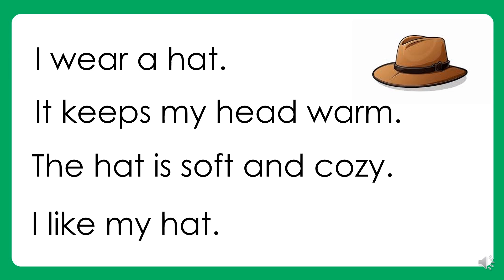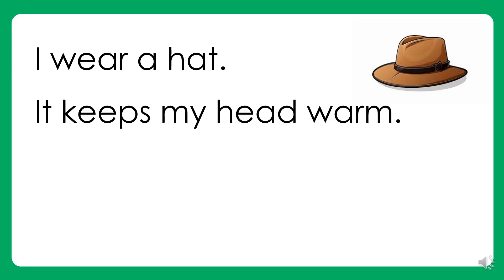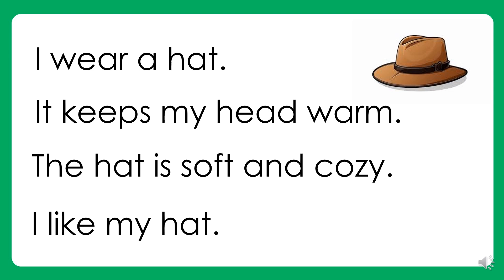Again. I wear a hat. It keeps my head warm. The hat is soft and cozy. I like my hat. Your turn.